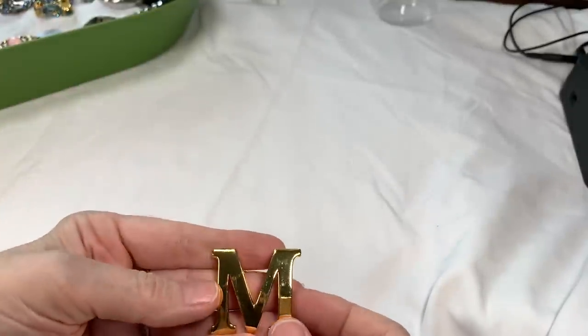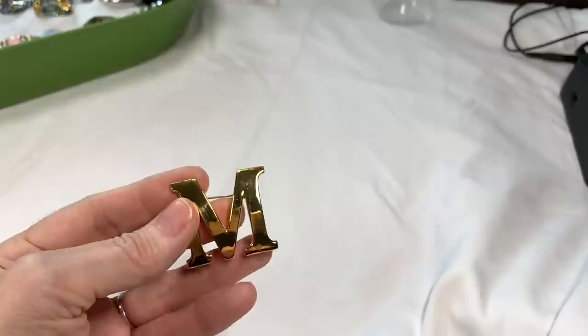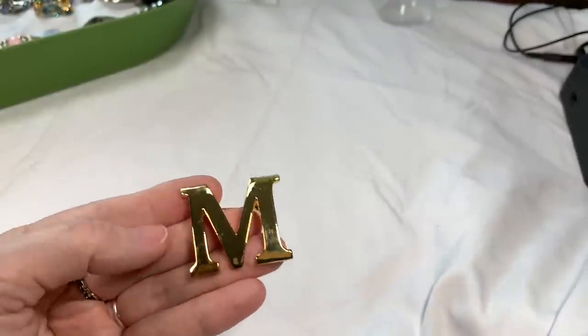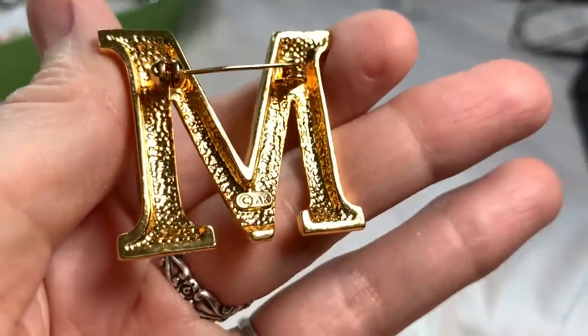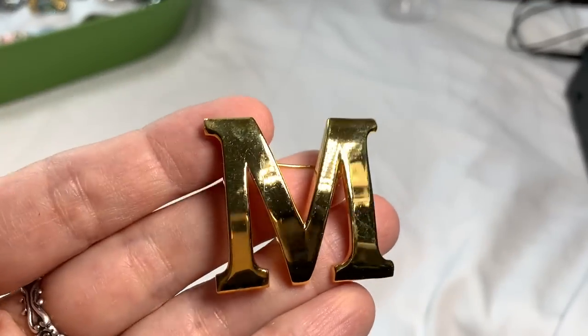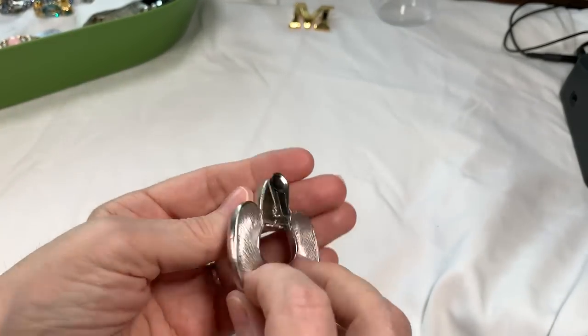First we have this brooch — the letter M. It's in wonderful condition and I do see a mark on there. It looks like AK for Ankline. Yes, I believe it's an Ankline M brooch. It measures about an inch and a half; the gold tone is in great shape. I'll say six dollars on that.